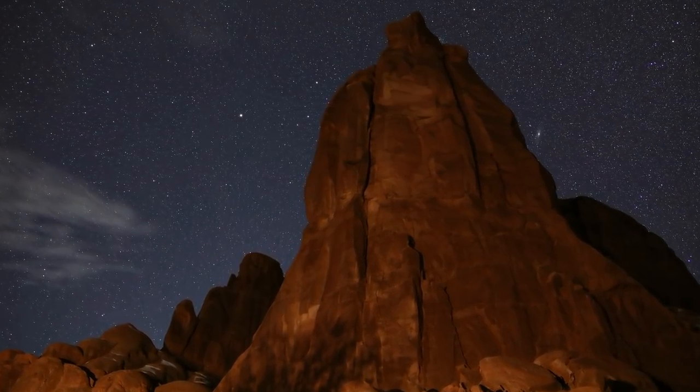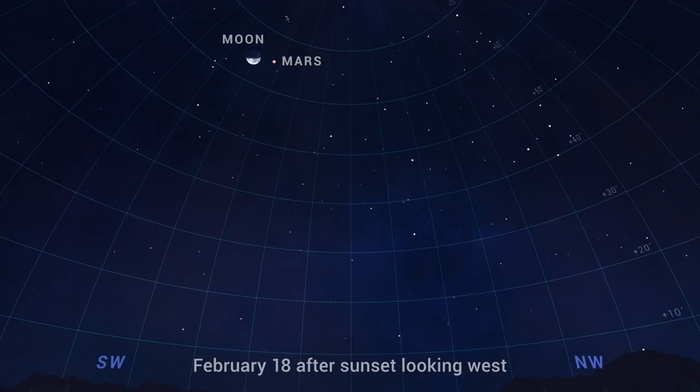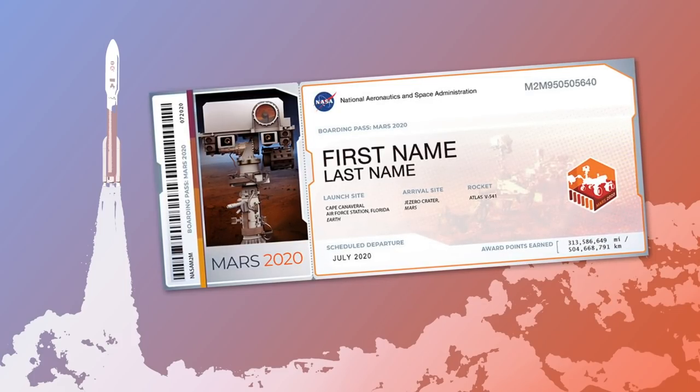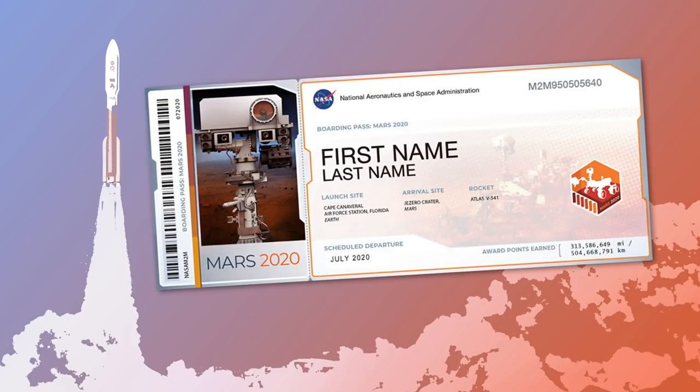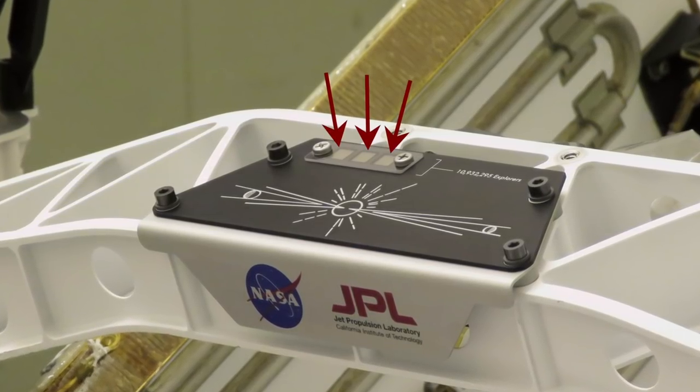Mars should be visible all evening, setting around or soon after midnight local time. On the night of NASA's planned Mars landing, you'll find the half-full Moon right next to the Red Planet. So go out and have a look with your own eyes, especially if you are one of the nearly 11 million people whose names traveled to Mars with Perseverance, etched into one of three microchips.